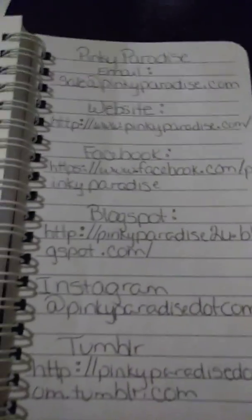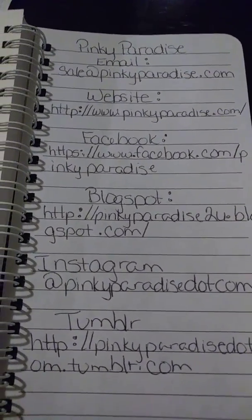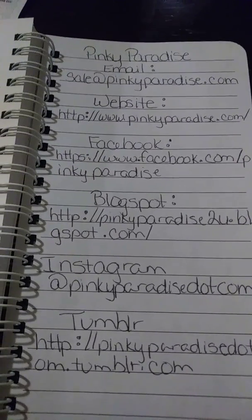The contact lenses and accessories — this is all their information again: their email, their website, their Facebook, their blog spot, Instagram, and Tumblr.